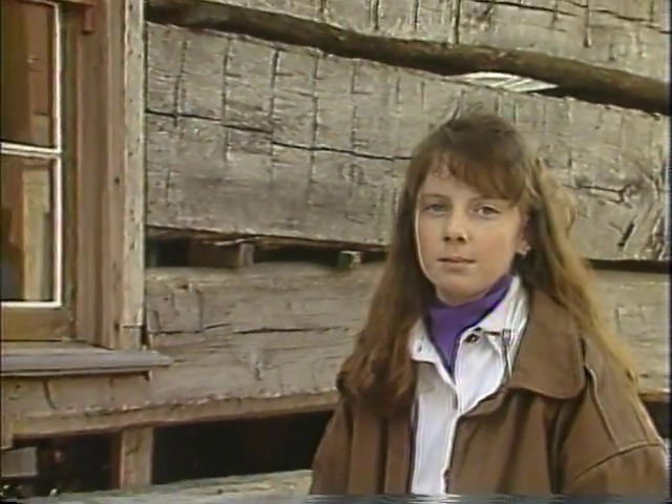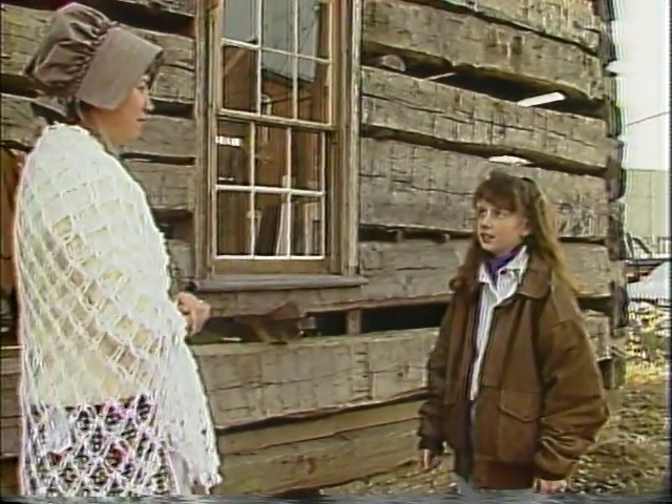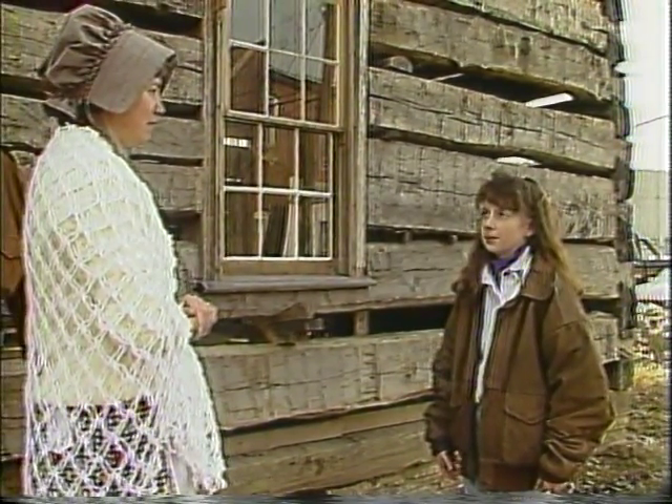Thanks, Corey. Hi! I'm Jamie Hopkins, and I'm here with Mrs. Anderson of the Eagle Creek Historical Association log cabin. Mrs. Anderson, when was this log cabin originally built?